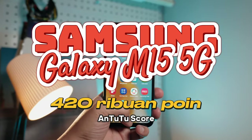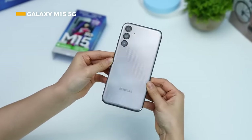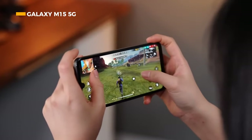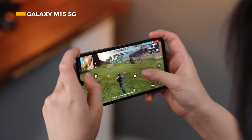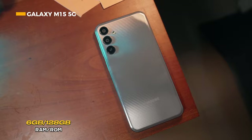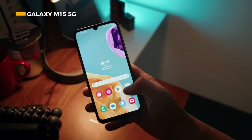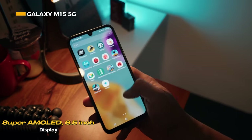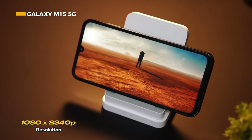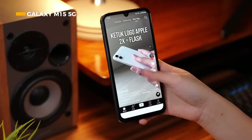Samsung also has a great recommendation on this list: the Samsung Galaxy M15 5G, powered by the MediaTek Dimensity 6100+ chipset with 6-nanometer fabrication for smoother performance. This smartphone has 6 gigabytes of RAM, 128 gigabytes of internal storage, and a 6.5-inch Super AMOLED display with Full HD+ resolution of 1080 by 2340 pixels and a 90Hz refresh rate.